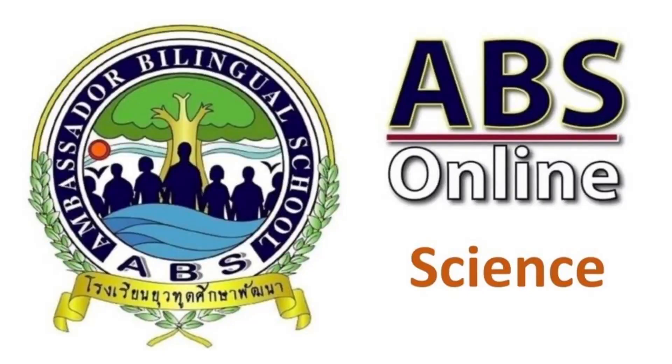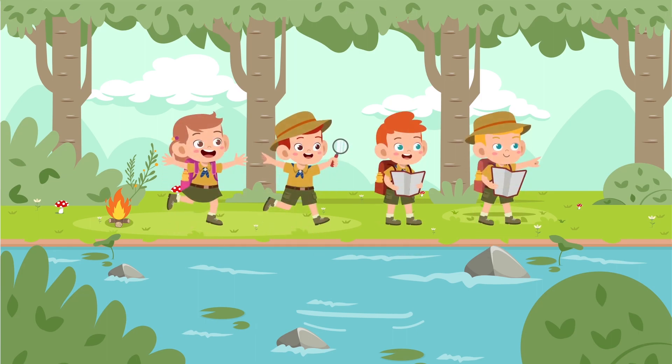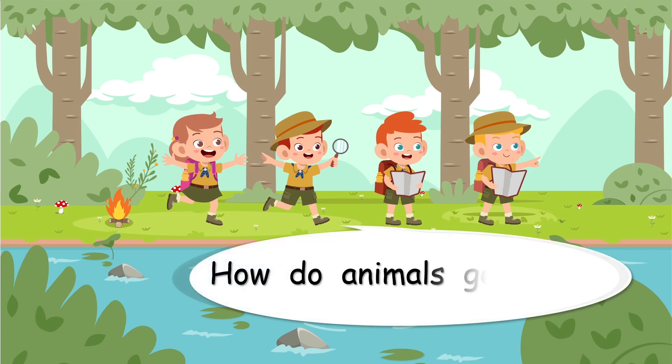Are you ready to step into science with ABS? Hello everyone, we're going outside today and I think it's going to be exciting. We have got one great question: how do animals get food?